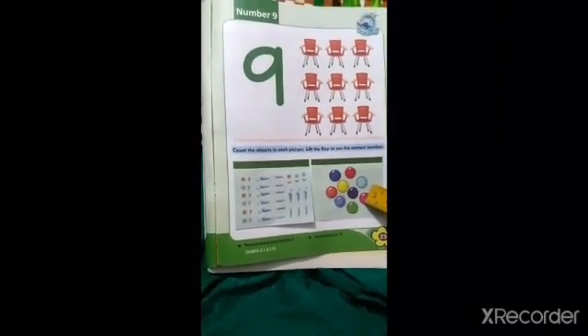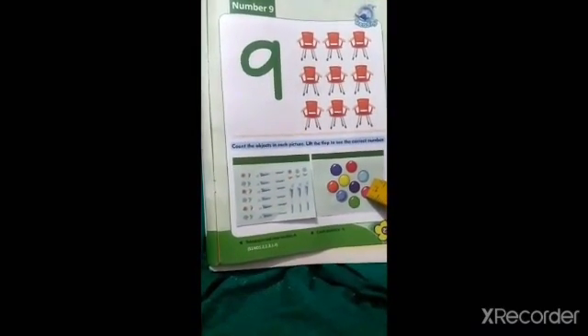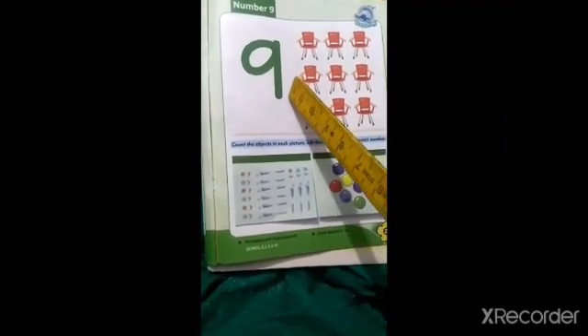9 ko acche se yaad karna hai, acche se writing karni hai, aur uske baad mujhe accha sa sunana hai. 9 ko acche se writing karna hai.